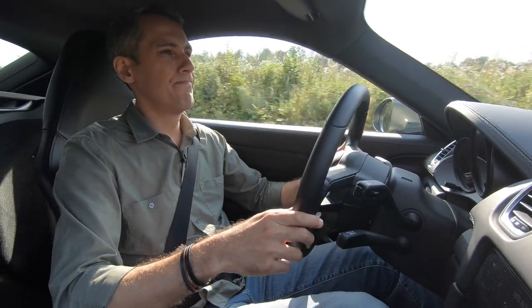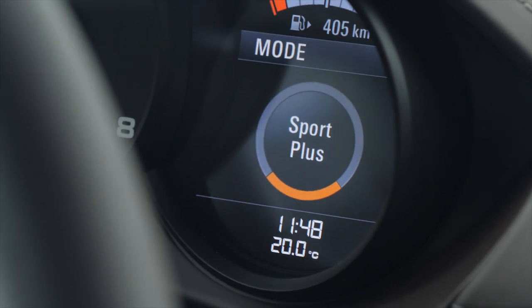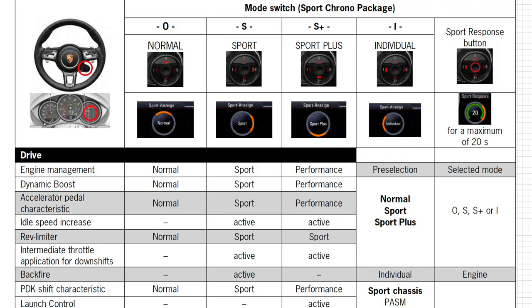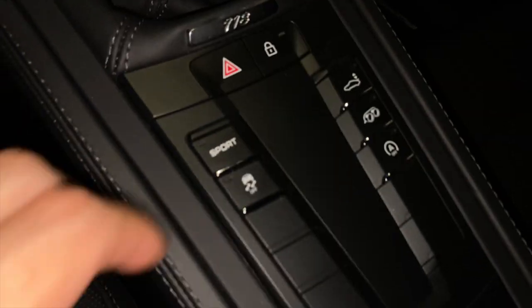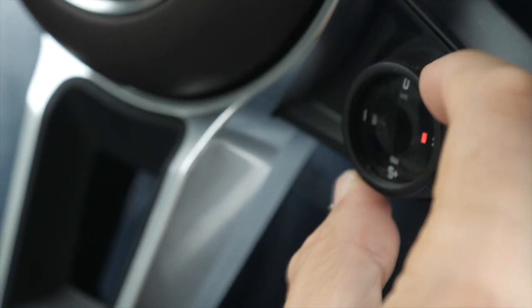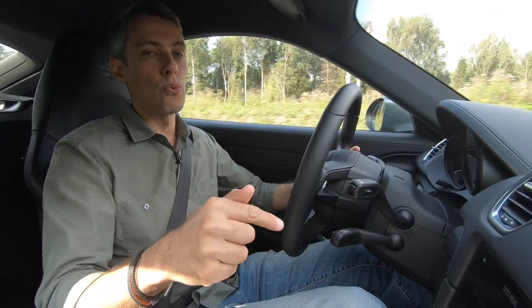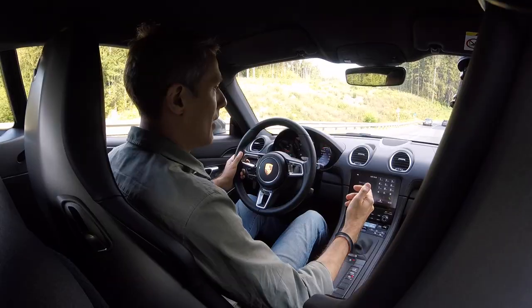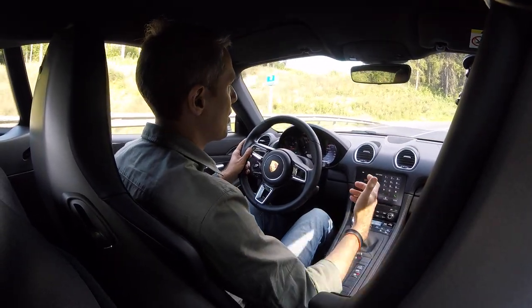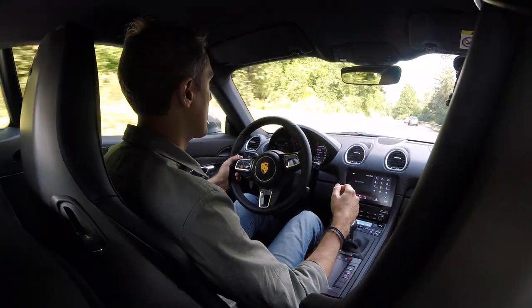Let's talk about Sport Chrono first. The rotary switch has four positions: Normal, Sport, Sport Plus, and Individual. The greatest mystery: how many engine modes are there? Do you get an extra throttle mapping with the Sport Chrono package? No, you don't. There are two basic programs in each car — a sluggish Normal and a reasonably responsive Sport. Sport Plus is a bit of a joke: what it does is put the suspension into its firmest setting automatically, but at the same time it brings the throttle response back down to Normal mode. Why would you do that? By the definition of Sport Plus you'd expect it to be sportier than Sport — but it isn't.